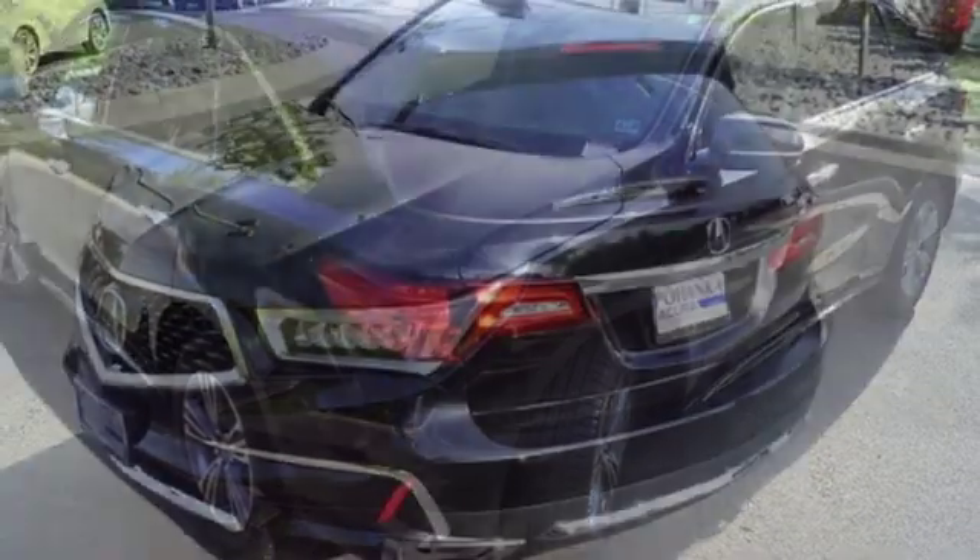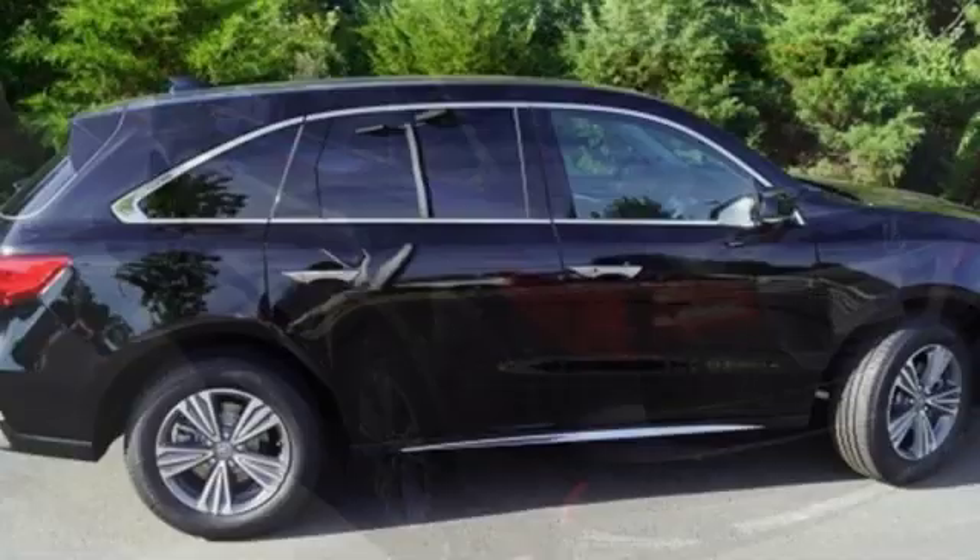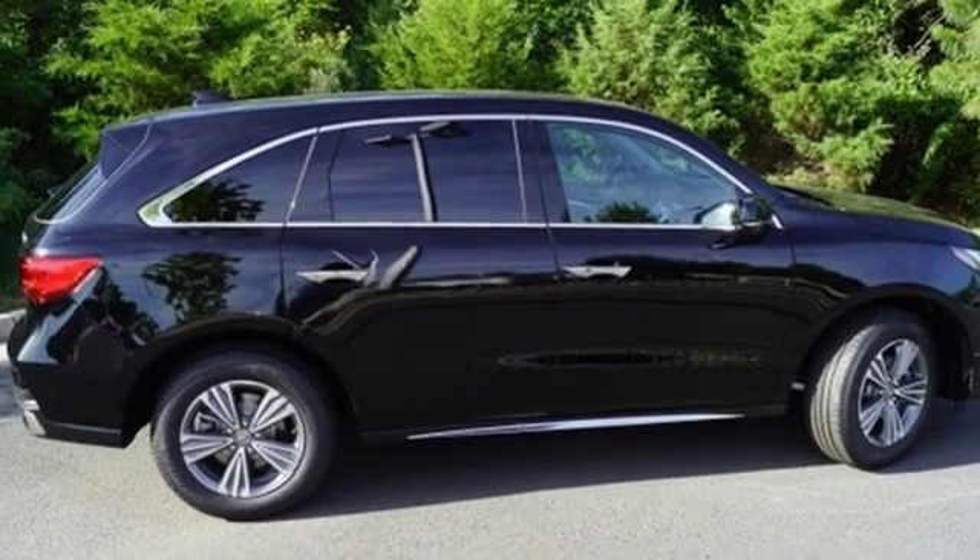Dual-zone climate control, automatic transmission, power sliding and tilting sunroof, gas pressurized shocks, and V6 engine.